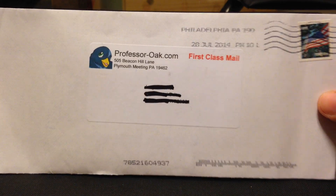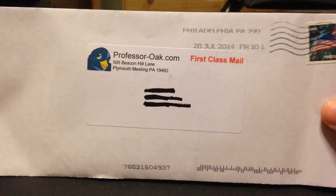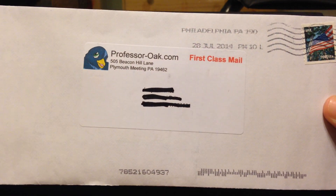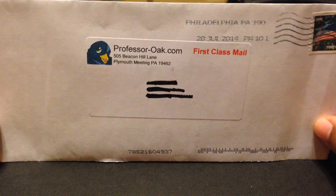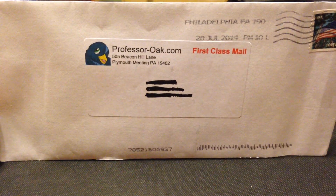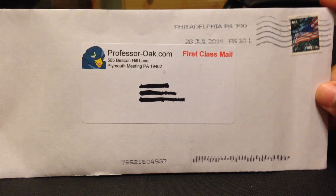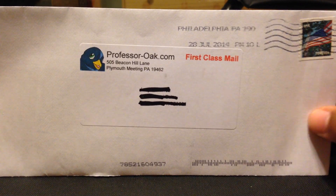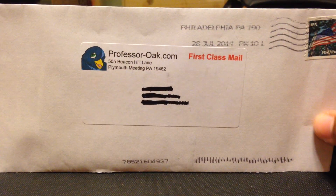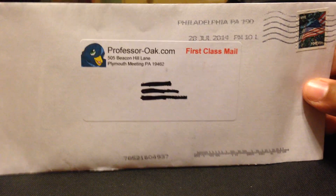Hey guys, it's I Love Milk, and as you can see I have a first class mail delivery from ProfessorOak.com. This is a very thin envelope because I bought some cards from them in exchange for promo tin codes. I managed to rack up close to $6 and got two Pokemon cards that I really wanted — one for someone else and one for me.